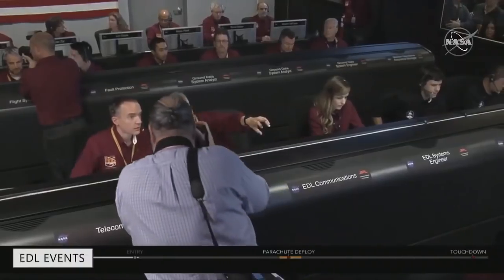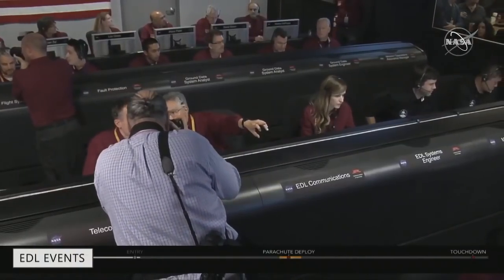In a few seconds, the vehicle will start sensing the atmosphere at 3,522 kilometers from the center of Mars. It's going to start to slow down very, very slowly at first, then faster and faster until it reaches about seven G's. In approximately one minute, InSight is expected to reach its maximum heating rate. Plasma blackout is possible during peak heating and could cause a temporary dropout of telemetry lasting for as long as two minutes.